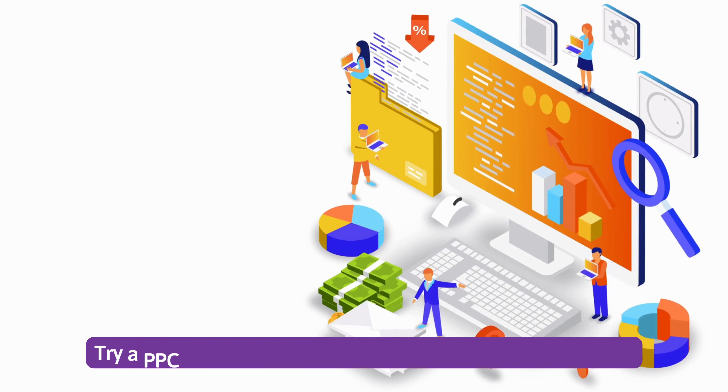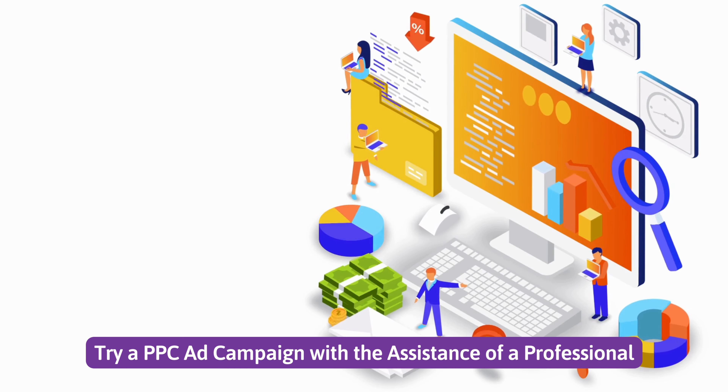Number 4: Try a PPC ad campaign with the assistance of a professional. Number 5: